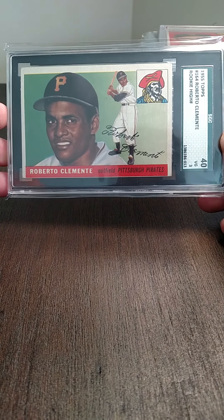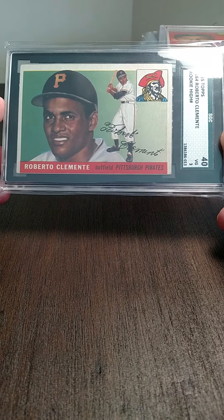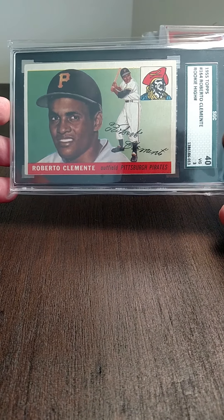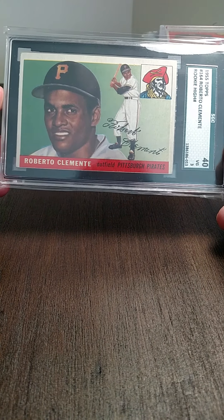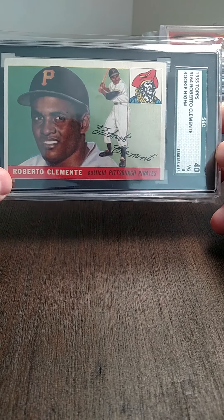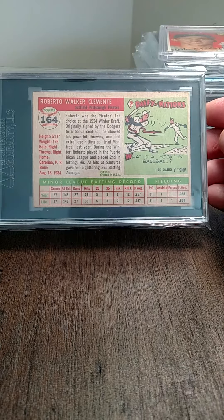This is a '55 Topps Roberto Clemente. Growing up in that area, I was a big Penguins fan, Pirates fan, Steelers fan — kind of trailed off on college for the Ohio State Buckeyes, but still this card is just amazing. I'm glad I was able to add it to my collection. I think it's way better looking than an average three. I know it's off-center top to bottom a little bit, but come on — that's just a fantastic looking card for a three. The back is really clean.